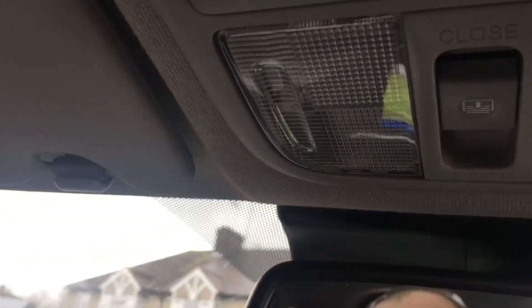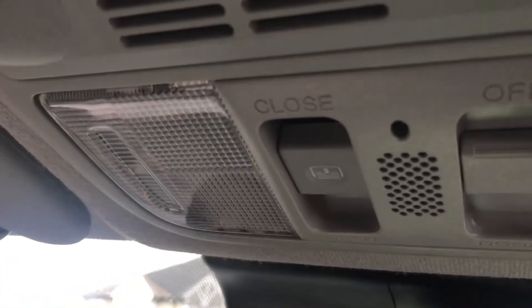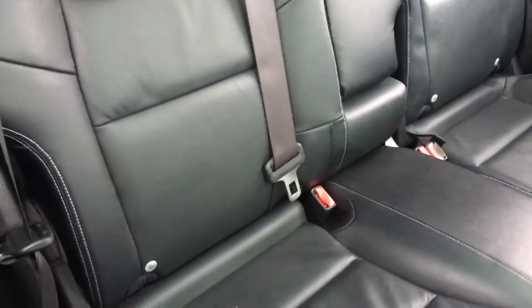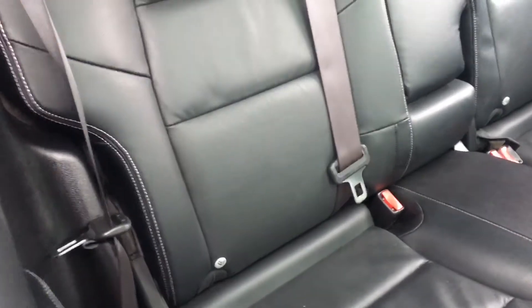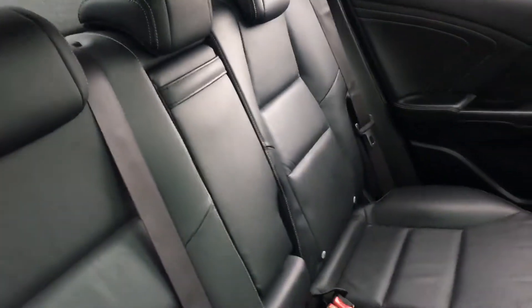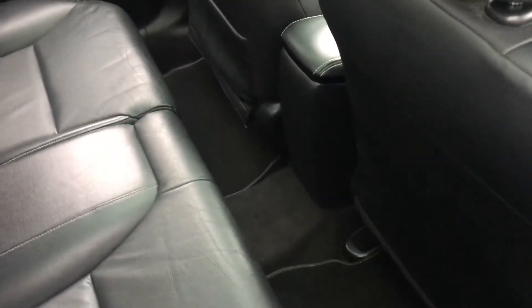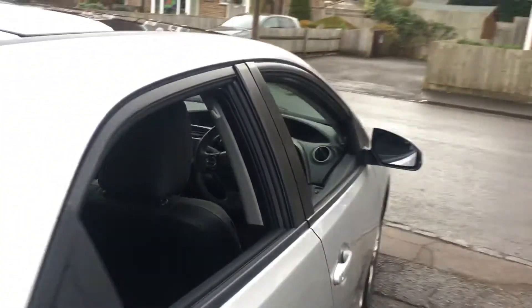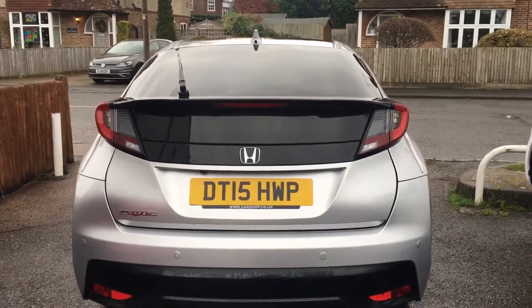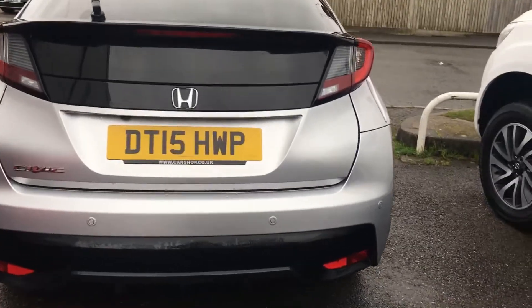There are controls for the roof blind — an electronic blind for shutting it. Moving into the back, we have ISOFIX on the outer two seats, three three-point belts, three headrests, a centre armrest, and lots and lots of leg room.